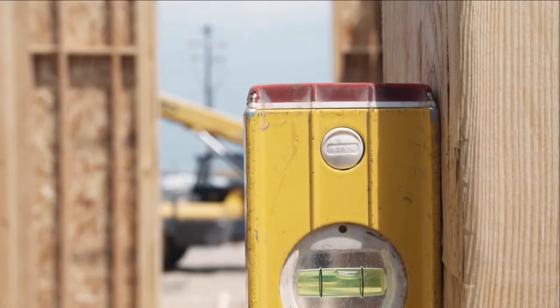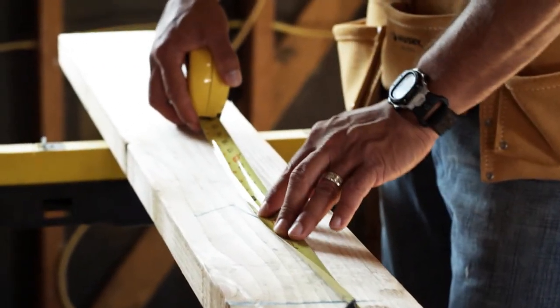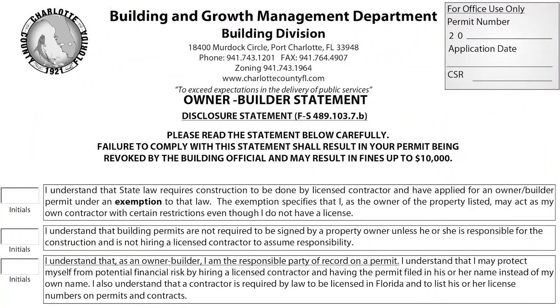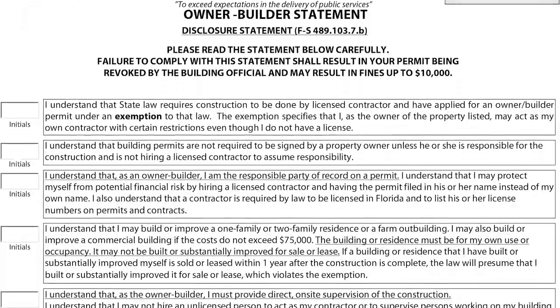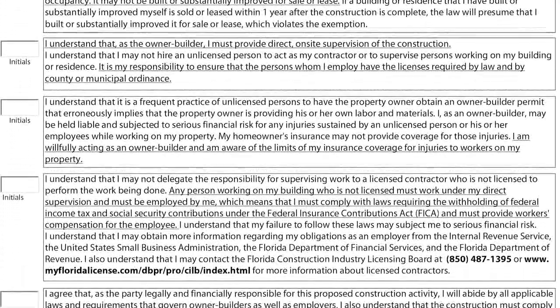Bailey says a lot of people like to do their own home renovations, but cautions residents to follow the correct guidelines when obtaining permits under the owner-builder category. The state of Florida says that you can be an owner-builder if you plan on using the home for your own personal use. You can't rent the home, you can't sell it within a 12-month period afterwards. We have an affidavit that when they come in they have to sign, indicating these are the parameters that you have to work within.